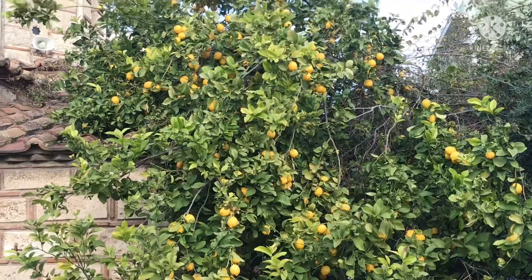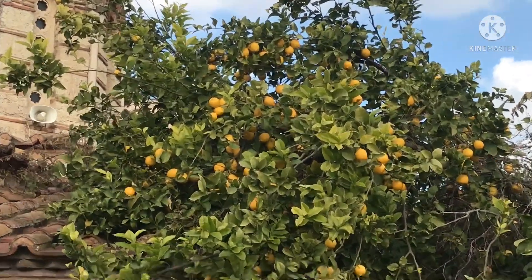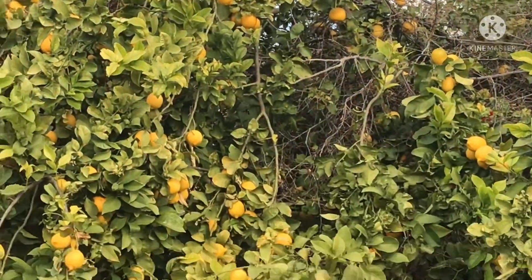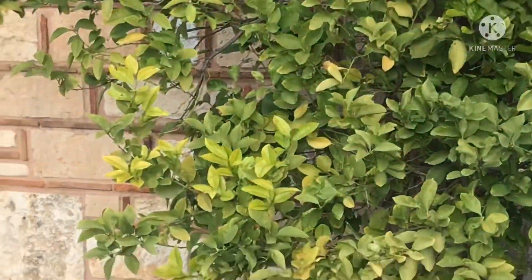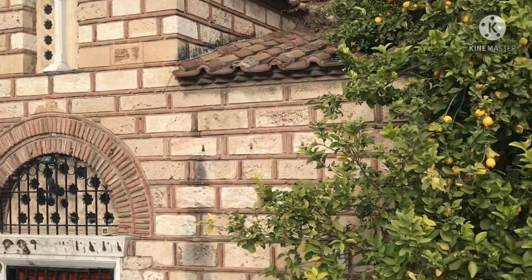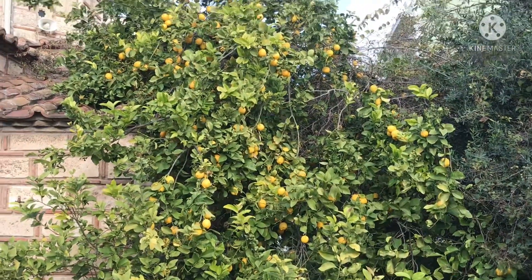Managed to find a lemon tree now — absolutely covered in lemons. You wouldn't run short here, would you? It seems to be in some kind of chapel courtyard, so I guess they're not picked by people as they can't be reached easily.